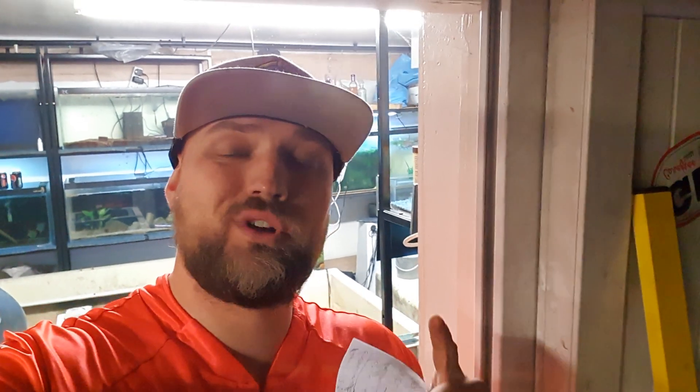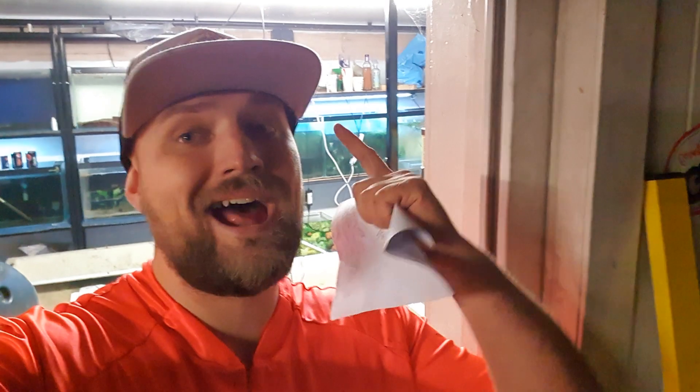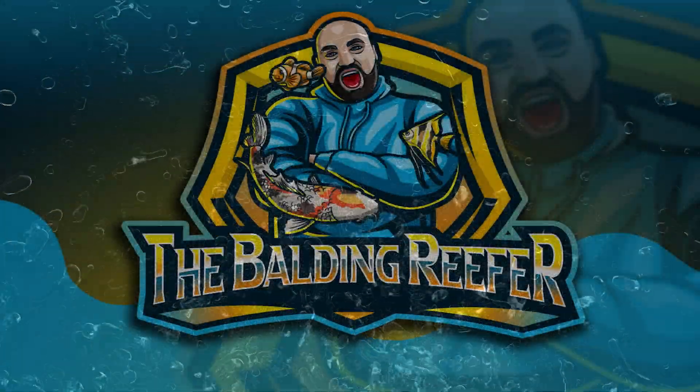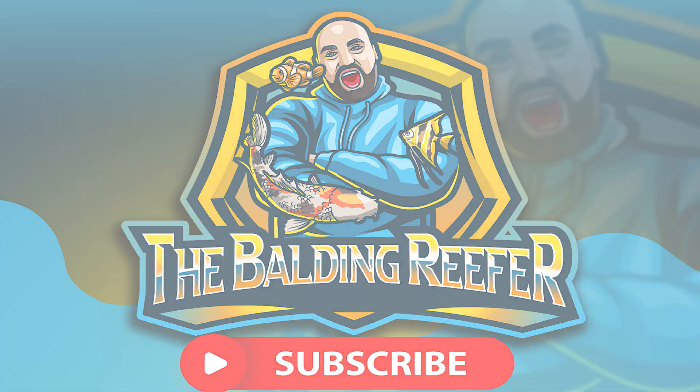Hey guys, it's your boy Jack, aka the Balding Reefer. Today's video is about treating a pond with potassium permanganate — what it treats and how to treat your pond without killing your fish. For those of you new to the channel, my name is Jack. I specialize in tropical, cold water, pond, and marine fish.